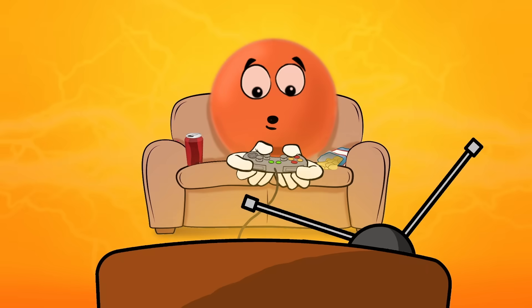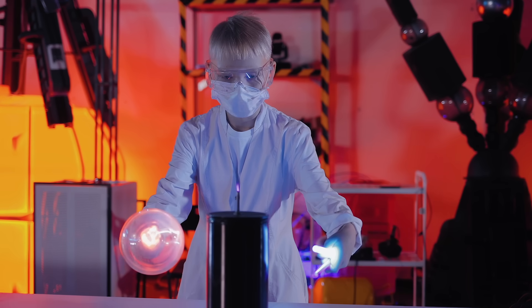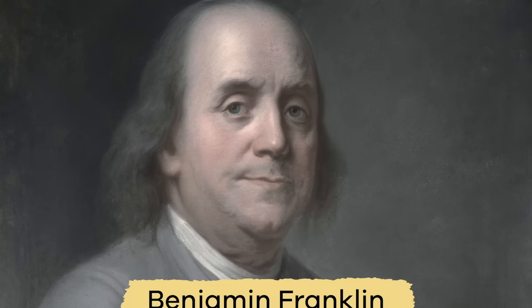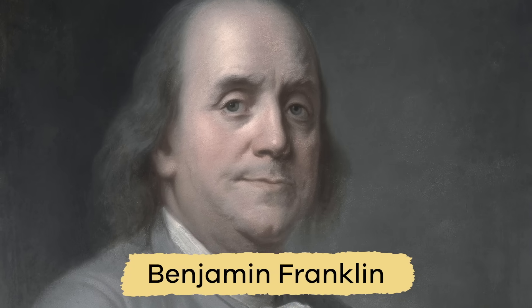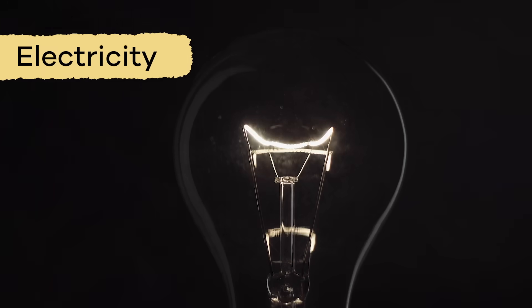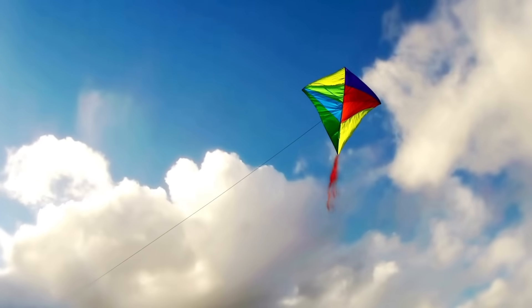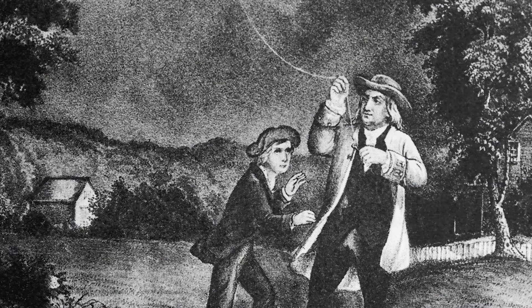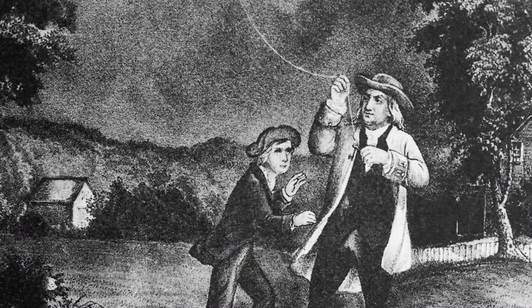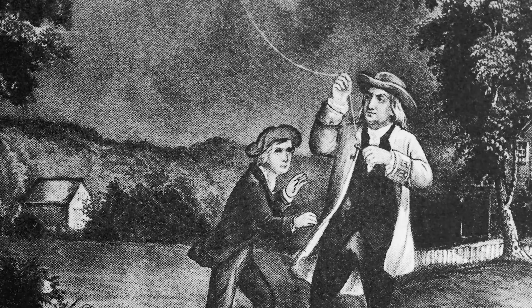I wonder if those would power my controller! People have been doing experiments with electricity for years. You may have seen images of Benjamin Franklin, who was one of America's founding fathers, experimenting with electricity — a kite, a key, and a storm. Benjamin Franklin proved there was a connection between lightning and electricity. He was a pretty smart guy.